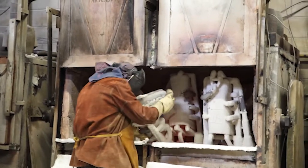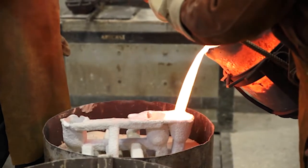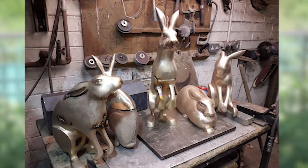After it's baked, the mold gets filled with hot molten bronze. Once it's all cooled down, the bronze sculptures get broken out of their shell, and Peter goes back to work sanding, polishing, and adding color and texture to finish the sculpture.